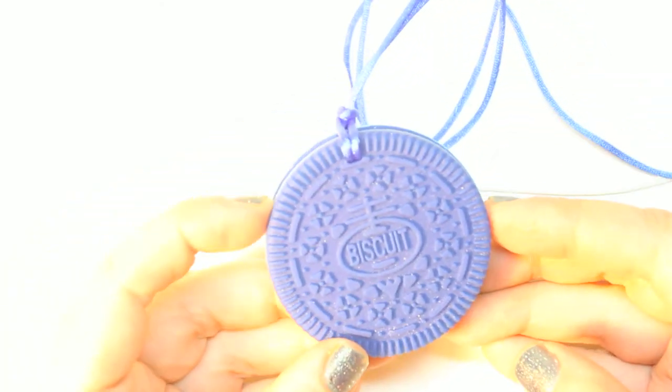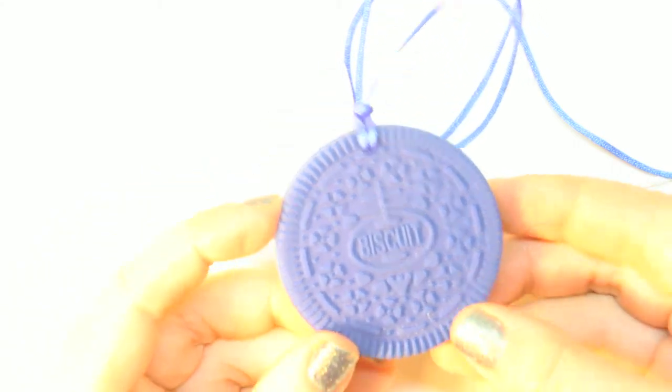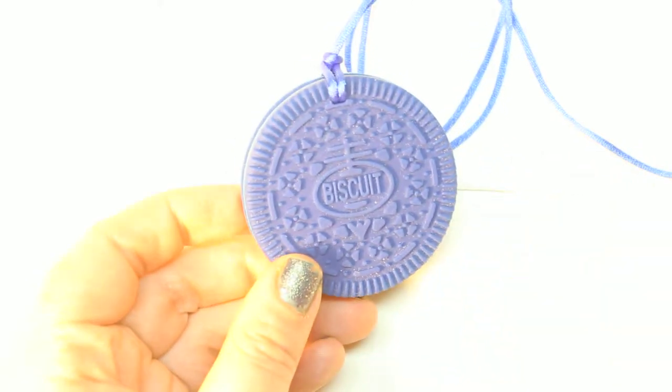When they first arrived and I opened the package, my nephew was over and he just grabbed one of the cookies and started teething. So these are definitely a great thing to have.